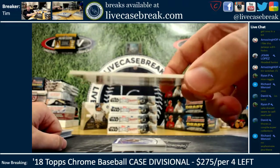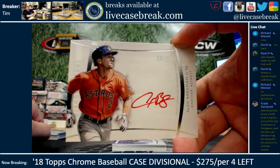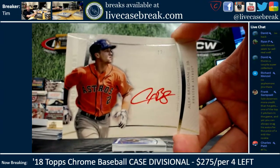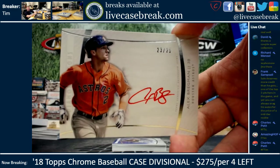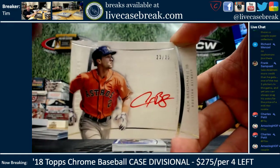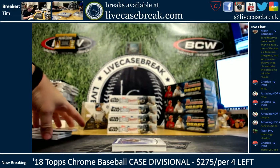Get ready to see a couple F-10s. Bregman, red ink, 23 out of 25 on the Diamond Icons — another guy having a monster season. Twenty-three out of 25. Nice red ink Bregman. So far every single name is a marquee name — well, Kenta Maeda, you could argue.